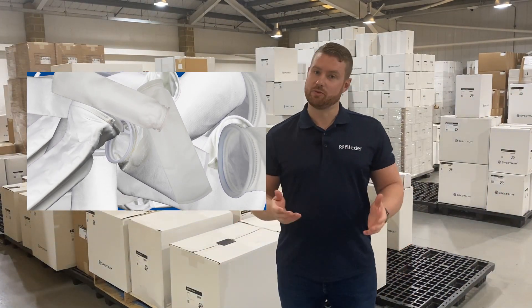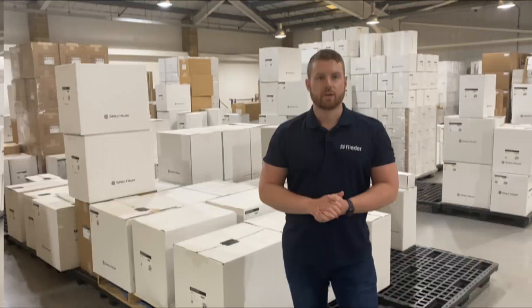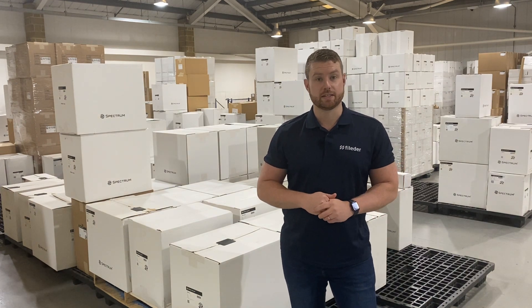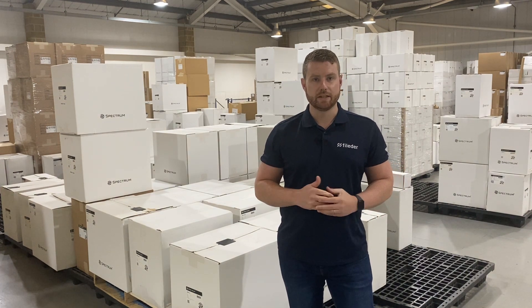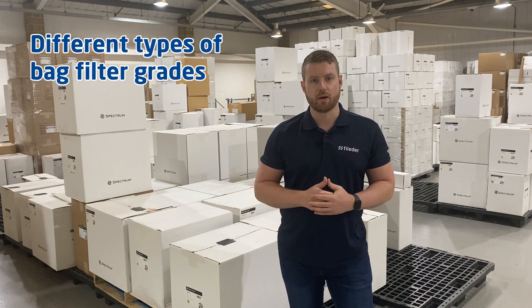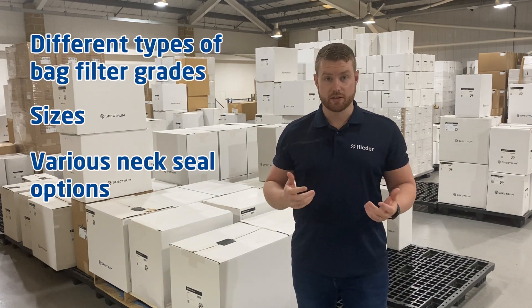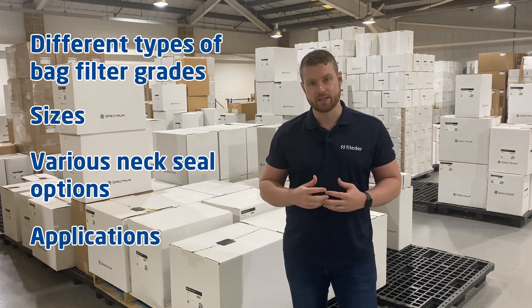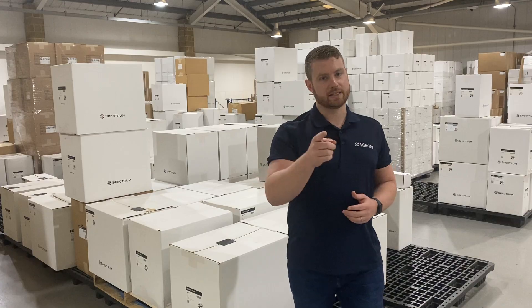I know this all seems a lot but let me try and clear it up for you. Felida supply a diverse range of bag filters designed to meet unique needs in the filtration world. In this video we'll be talking about the different types of bag filter grades and sizes, various neck seal options and the applications in which bag filters form an integral part of the systems. Let's get into it.